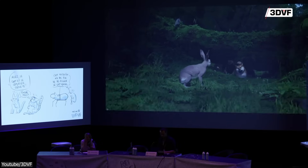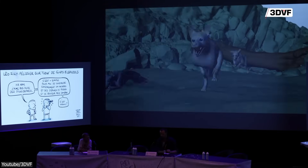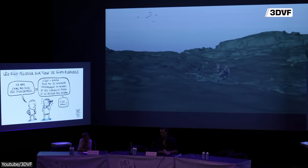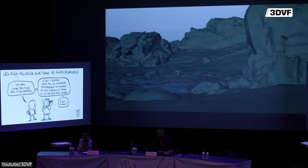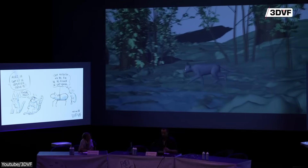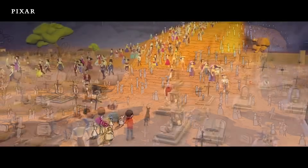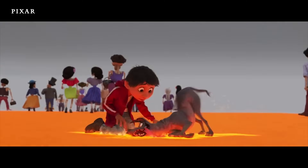And given how visual Flow is — no dialogue at all — this approach made a lot of sense. Everything has to be communicated through movement, composition, and cinematography. Planning shots directly in 3D rather than converting 2D boards to layout just made things smoother. And because they stuck with Blender the whole way through, the transition from pre-visualization to the final shot was way easier than the usual storyboard-to-layout-to-blocking process most studios use.